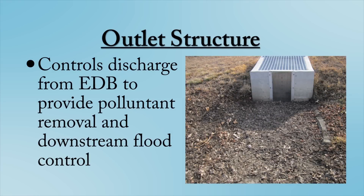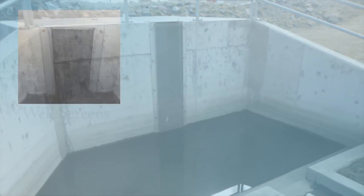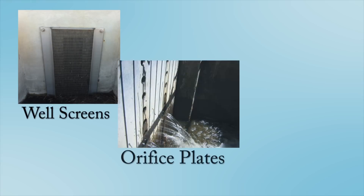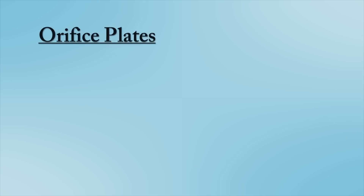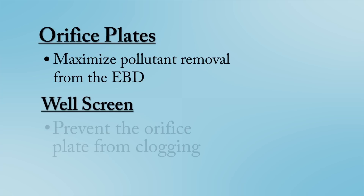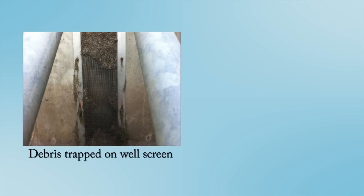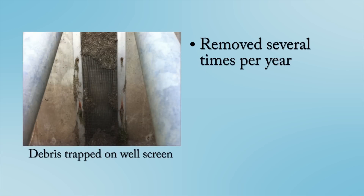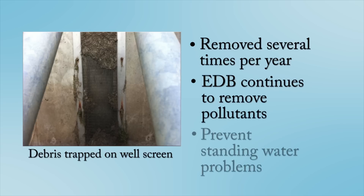The outlet structure is the most important component of an EDB as it controls the rate of discharge from the EDB for both pollutant removal and flood control purposes. The outlet structure is composed of several sub-components such as the well screen, orifice plate, and trash rack. The orifice plate is designed to maximize pollutant removal from the EDB, and the well screen located in front of the orifice plate is designed to prevent the orifice plate from clogging. Debris trapped in the well screen should be removed several times per year, typically after large storm events. This ensures that the EDB continues to remove pollutants effectively and will prevent standing water problems.